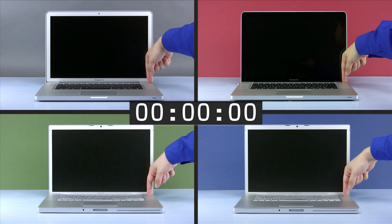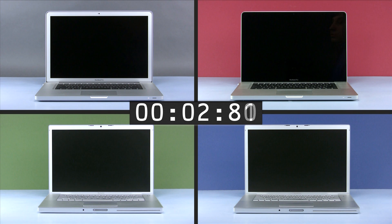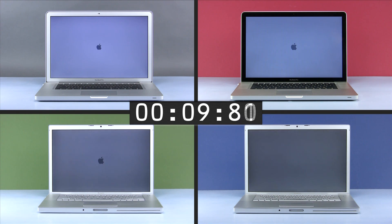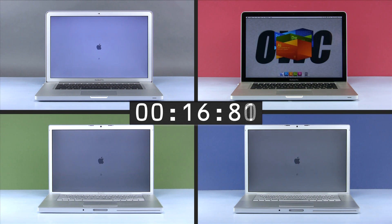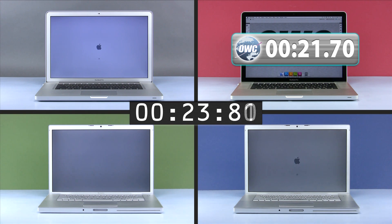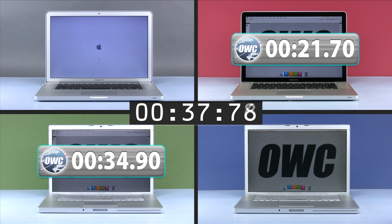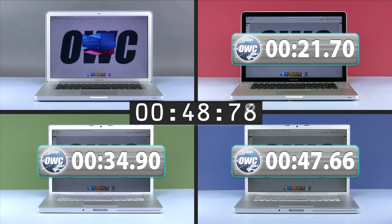Three, two, one, go! The late 2009 model finishes first in 21.70 seconds. The late 2006 Core 2 Duo model comes in just shy of 35 seconds. The early 2006 32-bit Core Duo processor model comes in at 47.66 seconds.